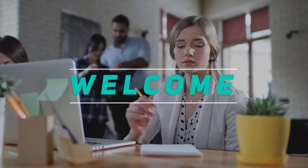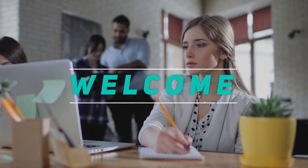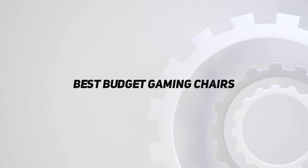Hey, welcome back to my channel. In this video, I'm gonna talk about top 5 best budget gaming chairs.